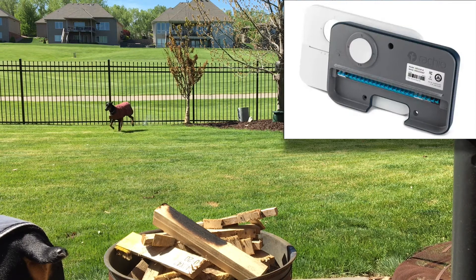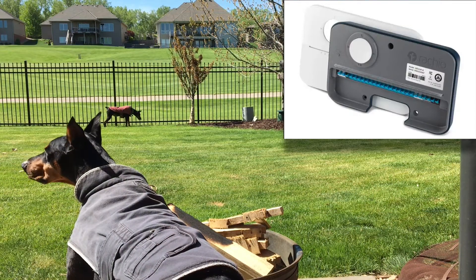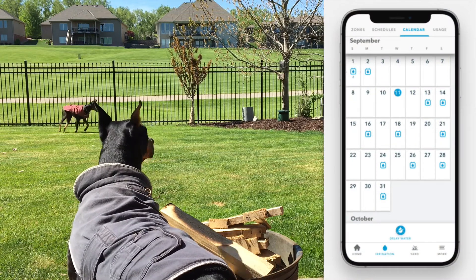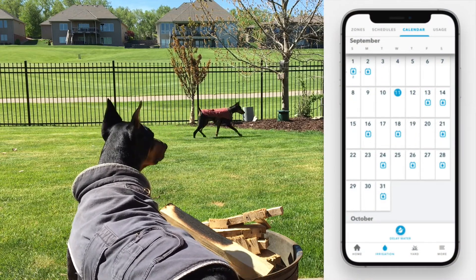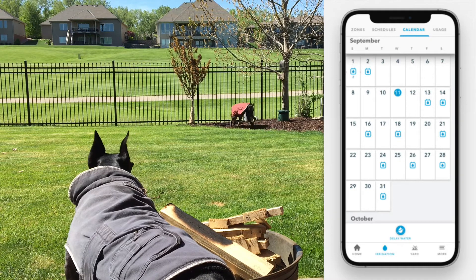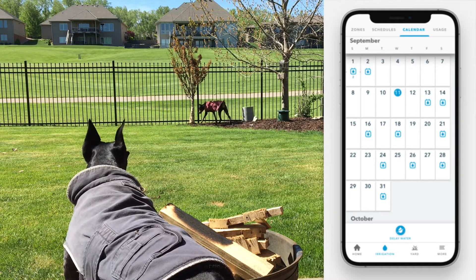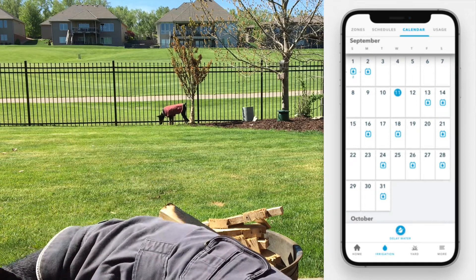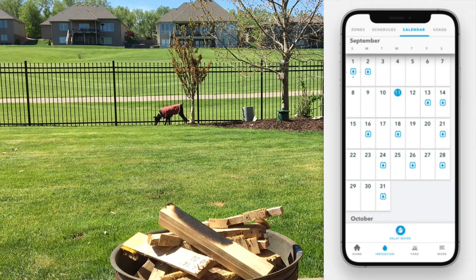Once you have the app, it just walks you through the install — plug this in, do this, do this. The calendar feature is kind of cool. I don't use it because it's all automatic, but it does show the days it's planning on watering. If you get a spontaneous rain, all these things shift around — it's kind of cool to watch.